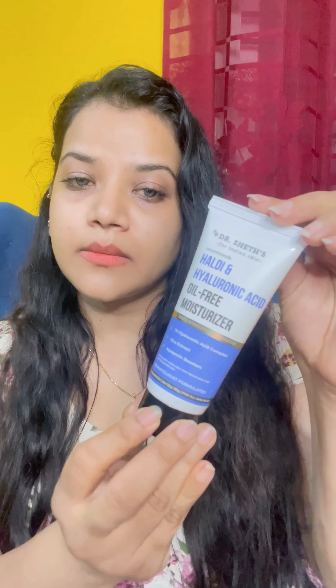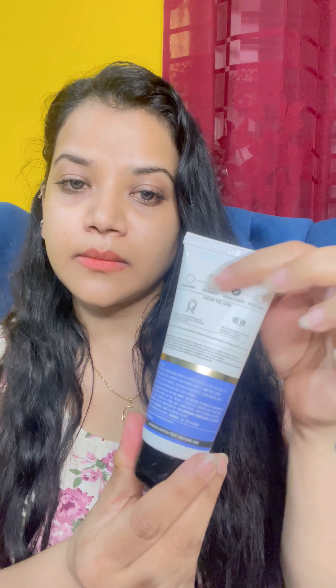Next one is Dr. Sheth's Haldi and Hyaluronic Acid Oil-Free Moisturizer, which comes with one percent hyaluronic acid, Cica extract, and aquaporin boosters. It is suitable for almost all skin types and comes in 50 grams. It smells like haldi once you start applying it, and it is non-sticky and makes your skin really smooth.